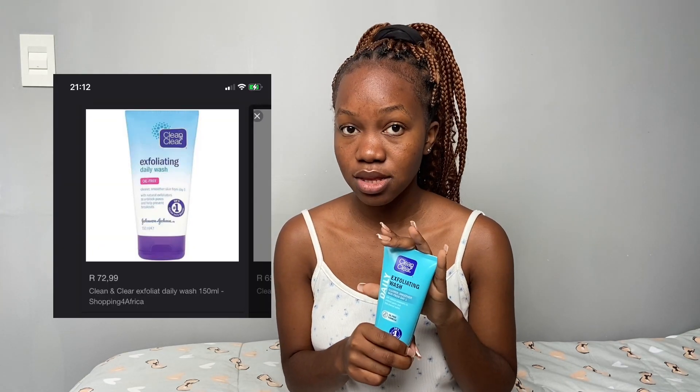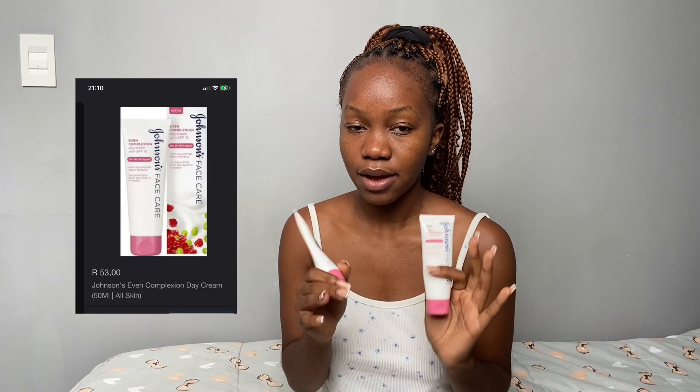I wanted a Johnson's exfoliating wash but couldn't find it at Dischem or Clicks, so I ordered the Clean and Clear from Checkers — I think it was about 80 or 70 rand. The day cream and night cream you can find at Shoprite, Clicks, and Dischem. I bought mine at Shoprite and I think each was about 52 or 53 rand — that's each, not both.